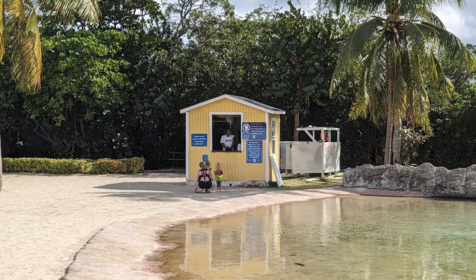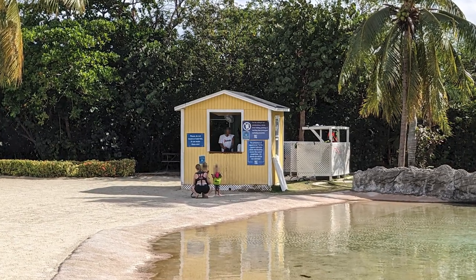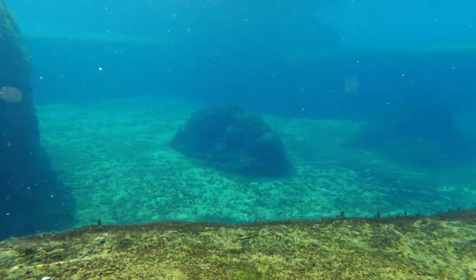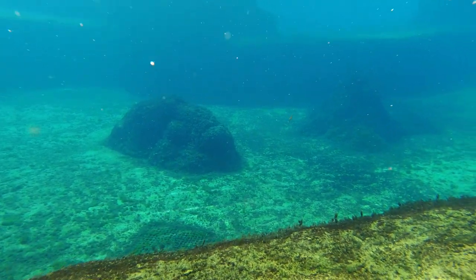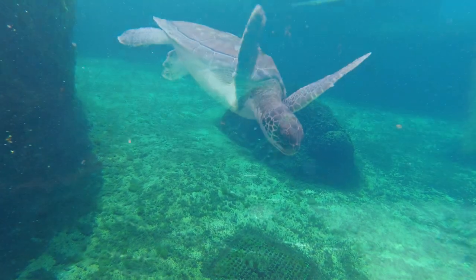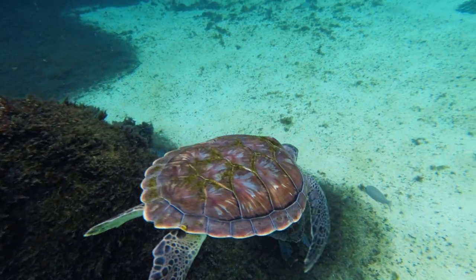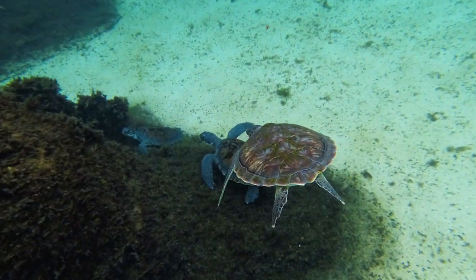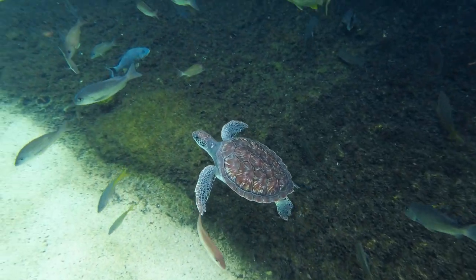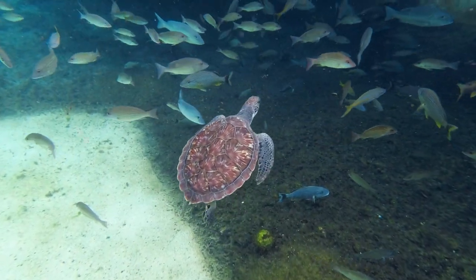A small shed structure located at the entrance to the Turtle Lagoon provided life jackets and snorkeling gear that was included with our ticket. The lagoon was lengthy, and some areas were too deep to stand with our heads above water, so we greatly appreciated the life jackets letting us enjoy a relaxing swim among the marine life. We really enjoyed our time swimming and snorkeling with the turtles, especially since we practically had the whole lagoon to ourselves for about an hour before other guests arrived.